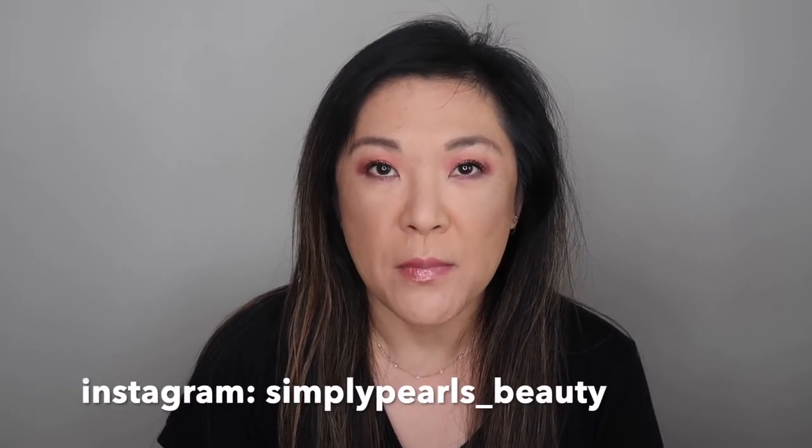Hi, this is Pearl and welcome to my channel. Today I have our June 2020 product roundup. This is where I go over my new products for June and give you my thoughts since I've been using them all month on whether they're still favorites, if they're okay, or if they were a fail. I have a lot of products in front of me so go get a cup of coffee or an adult beverage and let's get going.